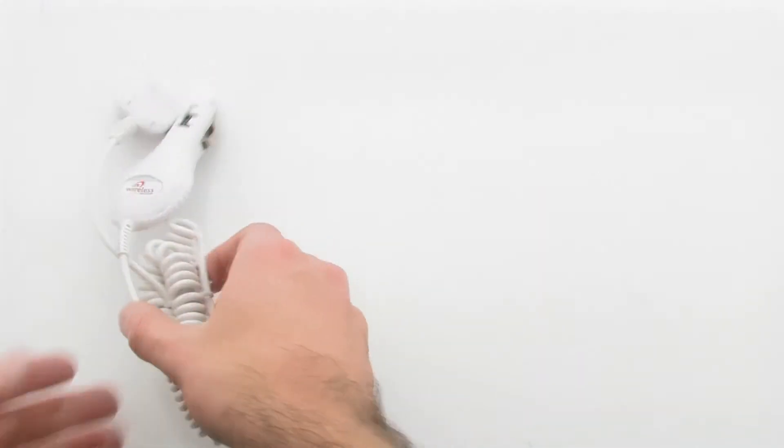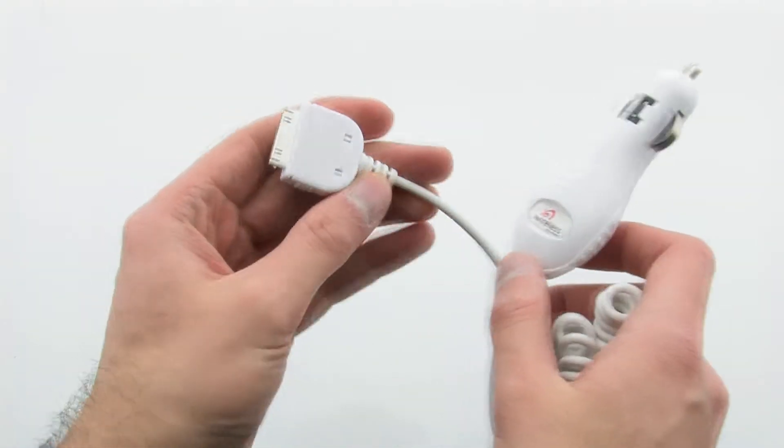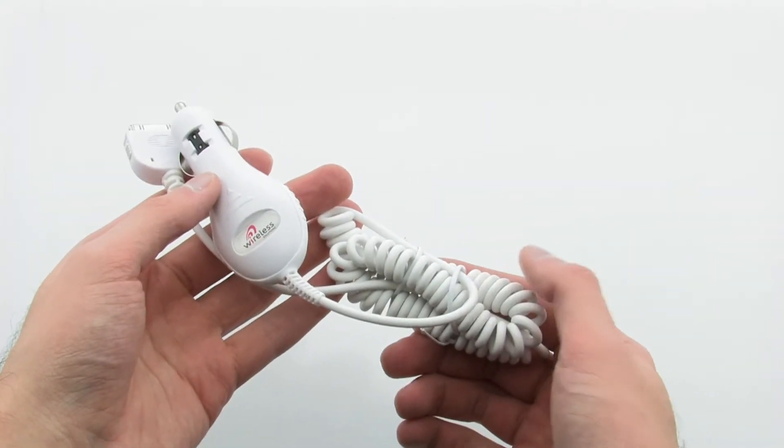The cable allows you to charge your device while on the go, including a small and portable design for easy transportation.